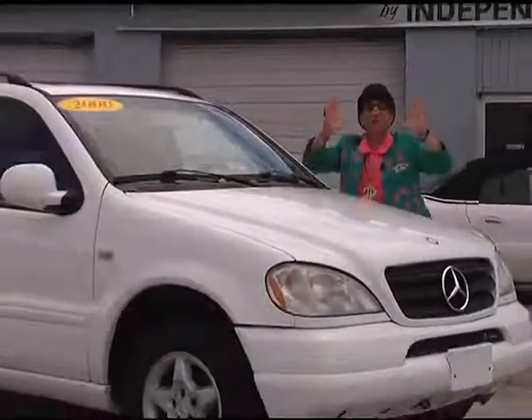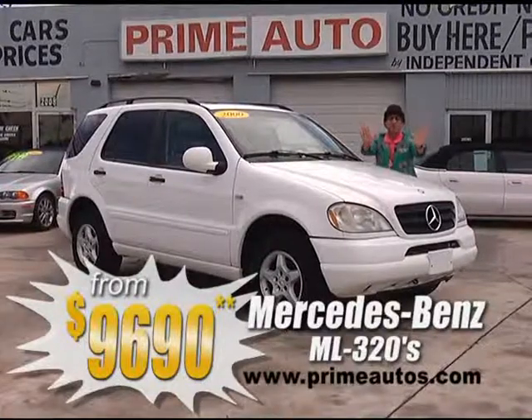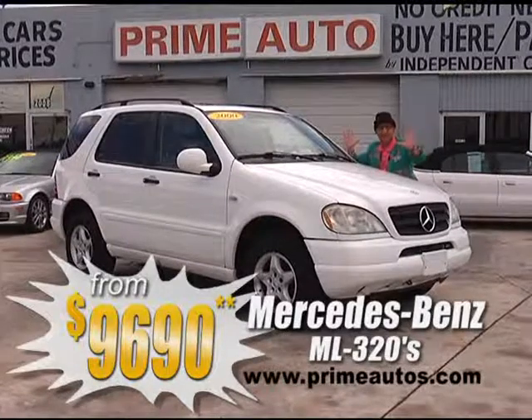How's about a Mercedes-Benz ML 320? Prime Motors has two of these premium luxury SUVs, both loaded with rich leather interior and all the amenities, priced from only $96.90.